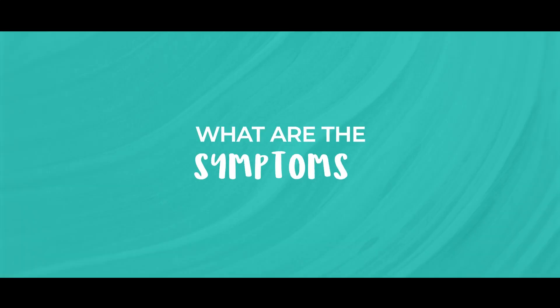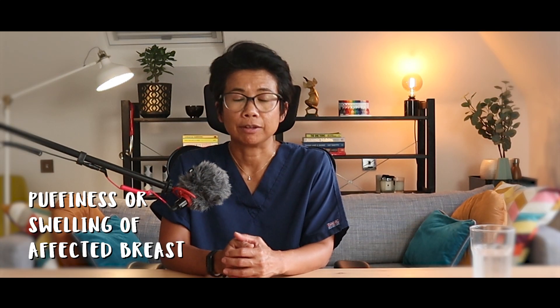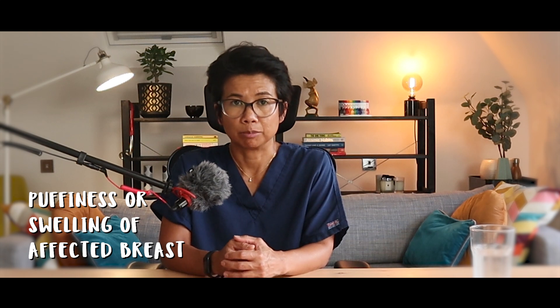So what are the symptoms? Symptoms can vary and it can happen any time after the surgery — usually months, sometimes even years. The symptoms can include puffiness or swelling of your fingers, hand, and arm. It may also affect your breast on the affected side, so if you've had a lumpectomy, for example.